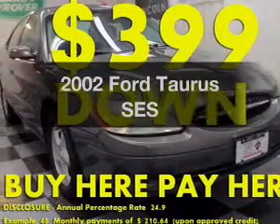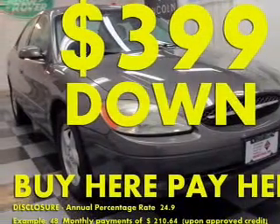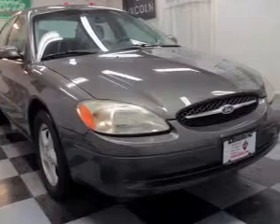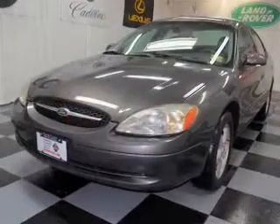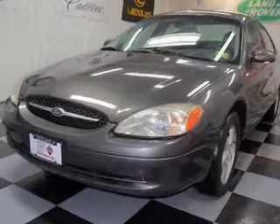Presenting the 2002 Ford Taurus — this is the set of wheels you've been looking for, with a reliable six-cylinder engine. The powertrain includes front-wheel drive driven by an automatic transmission. Anti-lock brakes help you bring your vehicle to a safe stop.